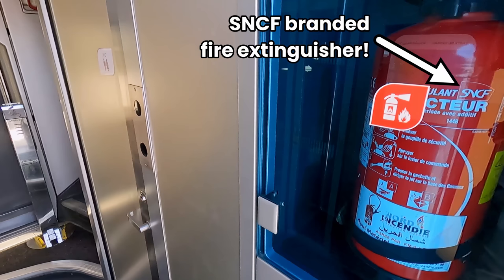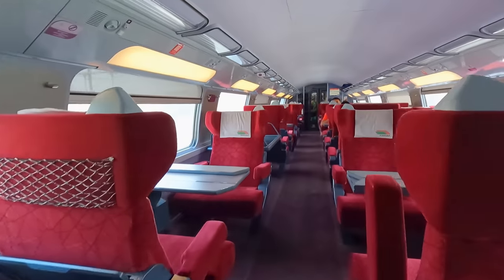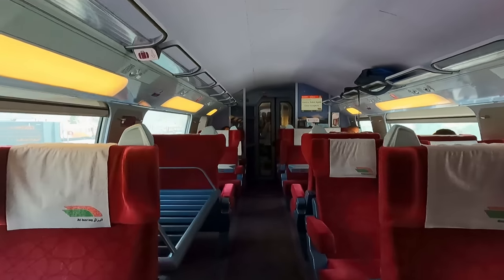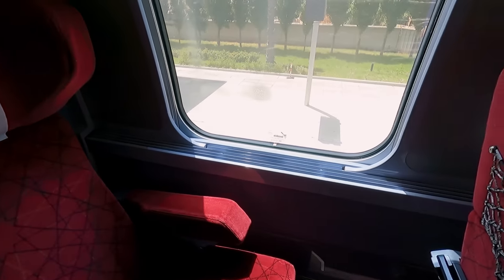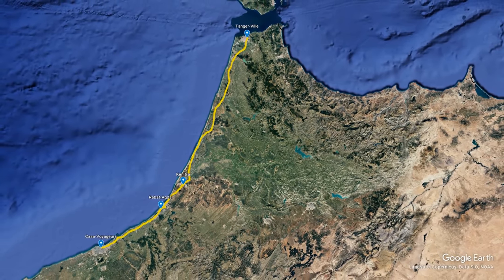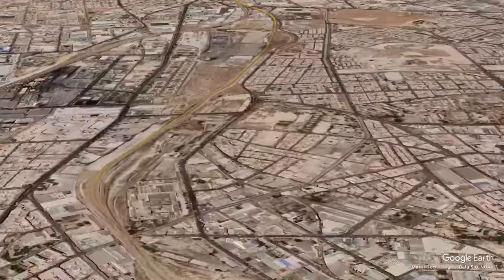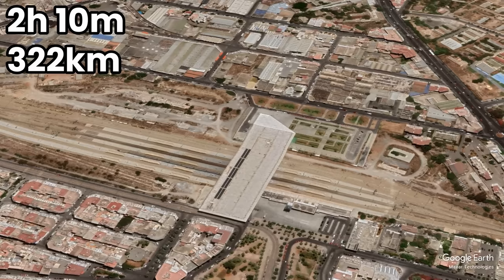Boarding is done through the lower deck, with some seating found there too, but my seat is upstairs. First class is in a regular 2-plus-1 layout, its overall design identical to a French TGV. I'm sitting in coach 12, seat 123. Today's route is fairly simple: we'll take the high-speed line south as far as Kenitra, before joining the classic main line to run south-west along the Atlantic coast to Casablanca. The trip is scheduled to take 2 hours and 10 minutes to cover 322 kilometres, or about 200 miles.